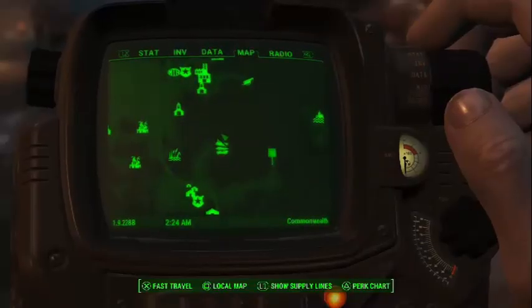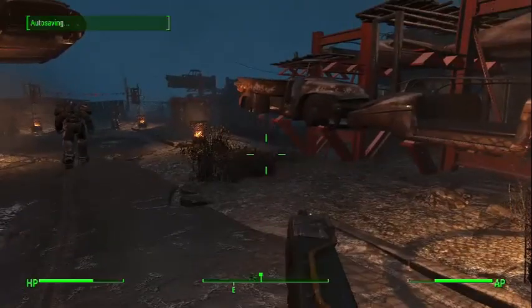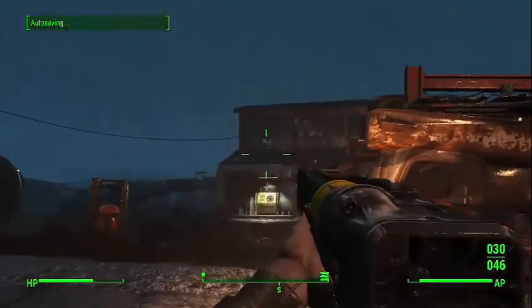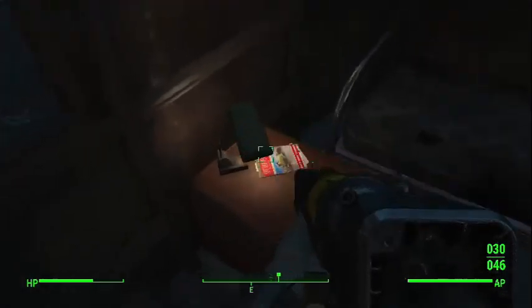Now for the third and final magazine, you want to come to the Atom Cats Garage, which is located here on the map. When you get here, you want to find the big building in the middle. Go to the back of it and you'll find this trailer — inside is the final magazine.